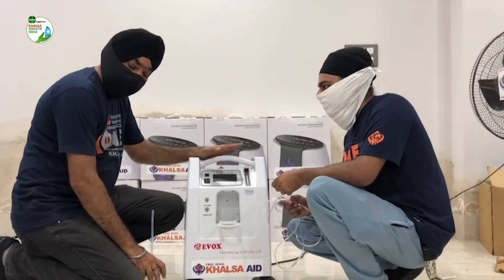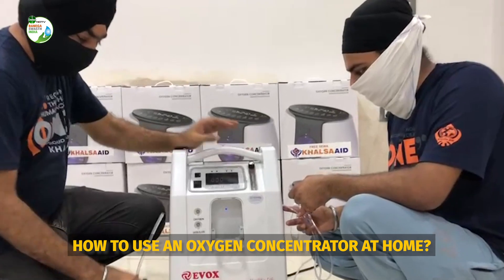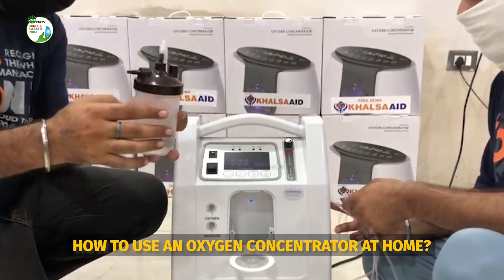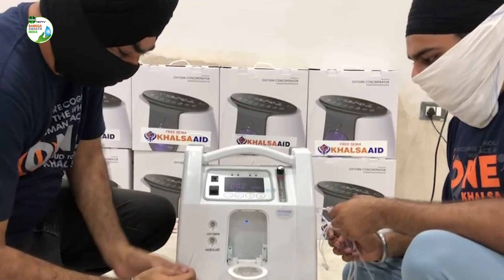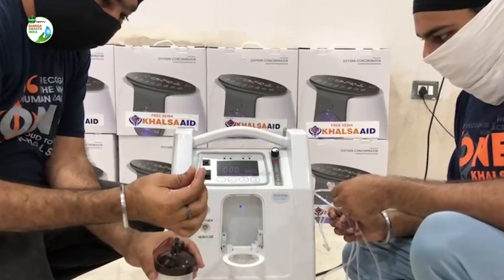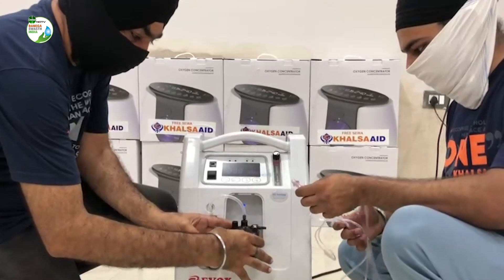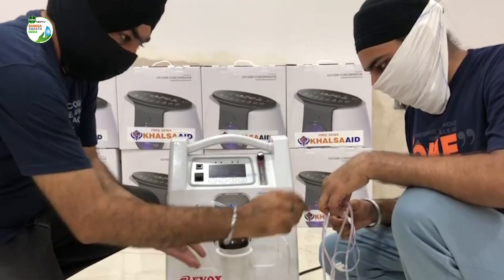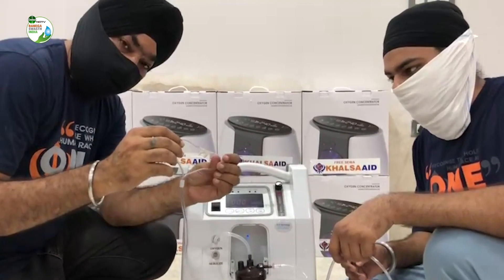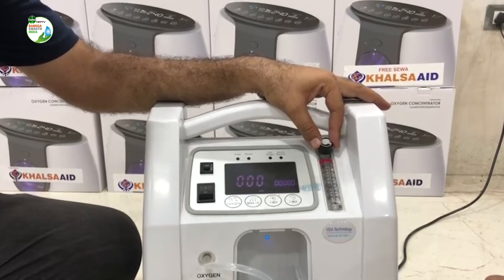Let us now see how the oxygen concentrator can be used at home. This oxygen concentrator is very easy to use. This is the on/off button. This is the electronic display. This is the main source of oxygen. We install the water bottle in the stand and fill it with water. This is the oxygen pipe. After this, the patient can use it comfortably. This is the flow meter — we can adjust the oxygen level as per the doctor's prescription.